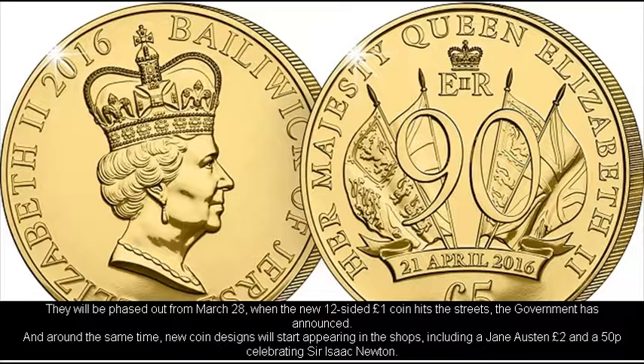Around the same time, new coin designs will start appearing, including a Jane Austen £2 and a 50p piece celebrating Sir Isaac Newton.